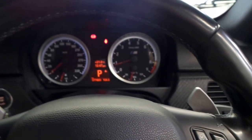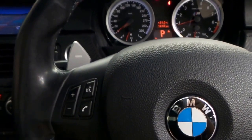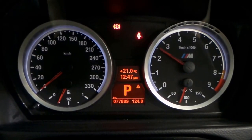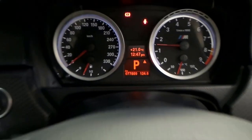We've got paddle shifters on the sports bolstered steering wheel. And it sounds amazing — let's give it a bit of a rev. Very nice.